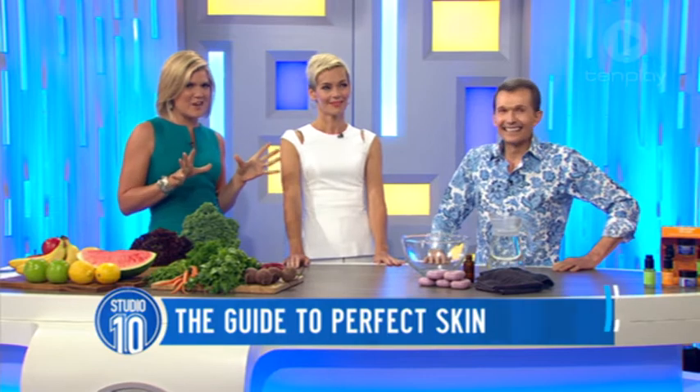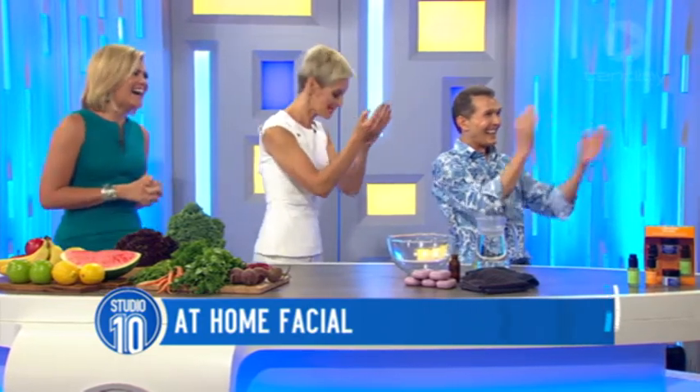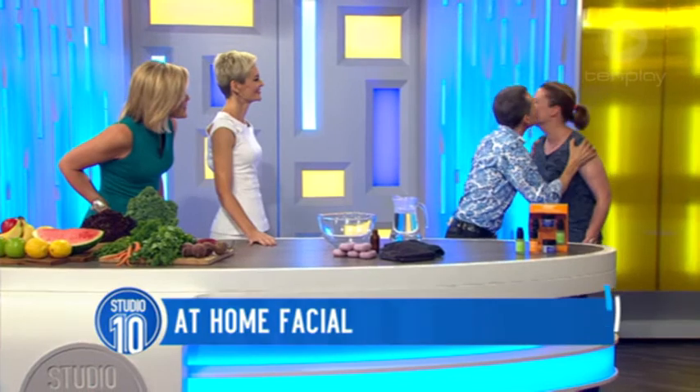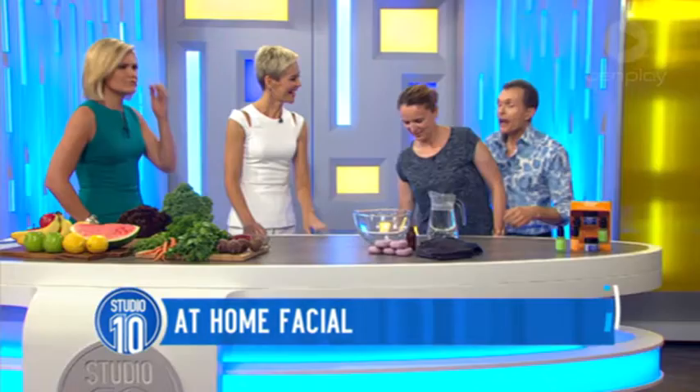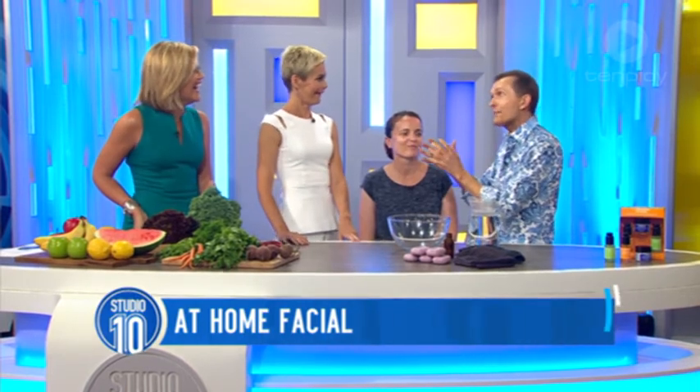We have a fabulous audience member, Gabby, who is going to test out one of our at-home facials. You're from Victoria, Gabby — you're lucky! You look amazing, great skin. You have lovely skin already. Gabby, sit down, be my little model. You know what's great? What we do at the clinic — it's for Katy Perry or Halle Berry. Katy Perry, a client of many, many years standing. She's awesome.